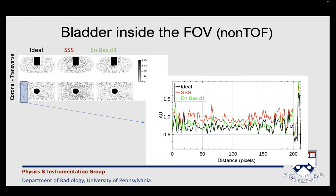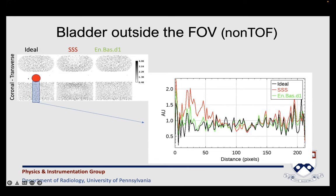Looking at the very long phantom with the bladder insert, in the case of single scatter simulation we can see the effect of out-of-field-of-view activity contributing artifacts inside the image. This is not an issue with the energy-based method because we don't model scatter activity based on an approximate model of attenuation or activity. When we move the bladder three centimeters outside the field of view, we can see even more vividly the increased activity near the field-of-view edge in single scatter simulation — which is not apparent with the energy-based method, where there is only a small peak at the noise level.